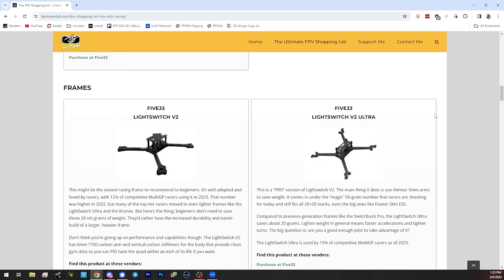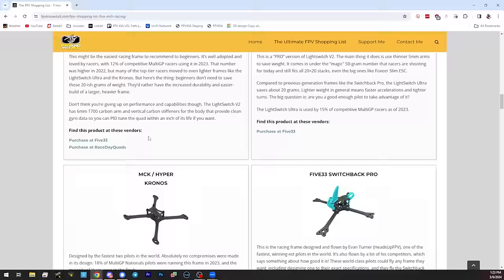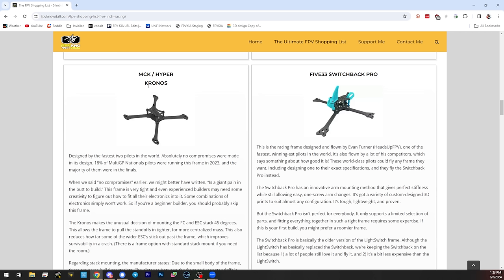In the frames section for people building their own, we have the Light Switch V2 and Light Switch Ultra, which we already discussed, plus the MCK Hyper Kronos frame. The Kronos was built for ultra-light performance — it's right around 50 grams. Hyper and Minchan are obviously two of the best pilots in the game. The motor mounts in the arms is a little different, with only two screw holes, really saving weight.